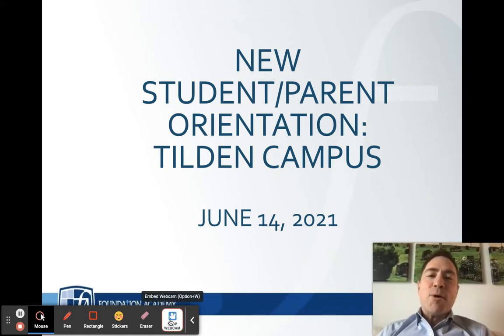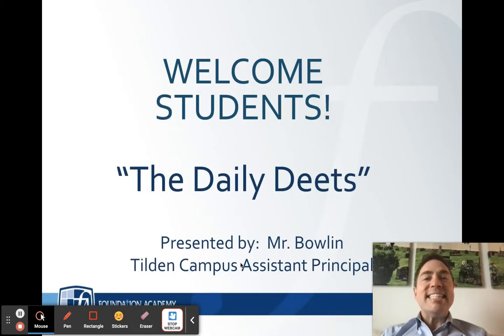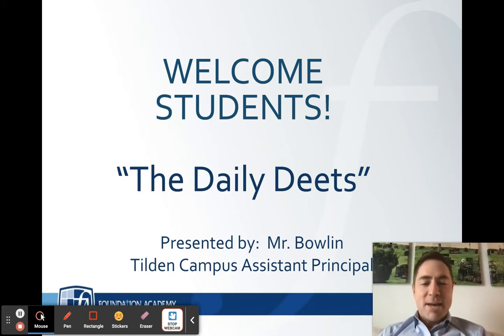Hello, my name is Dustin Bolin and I'm the Assistant Principal of Upper School at Foundation Academy on our Tilden campus. It is my great joy to share with you the daily deets — the details that you need to know each and every day as you walk onto the Tilden campus.